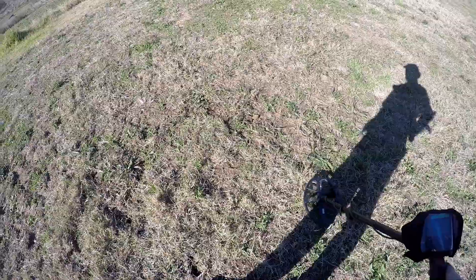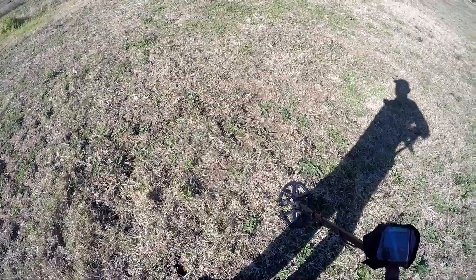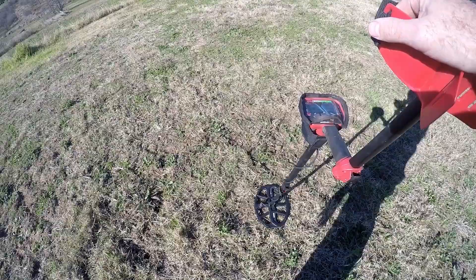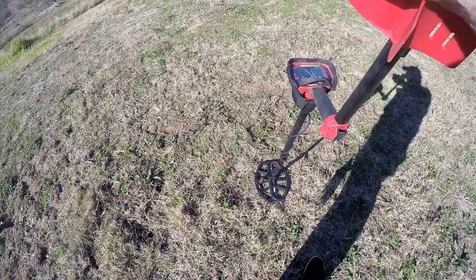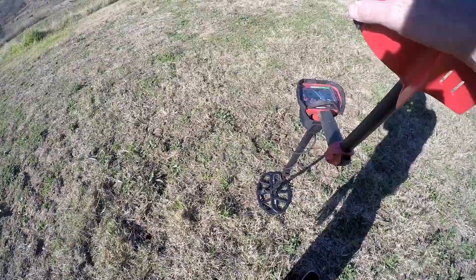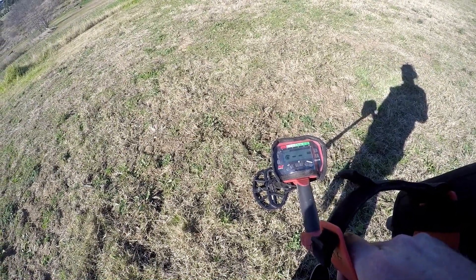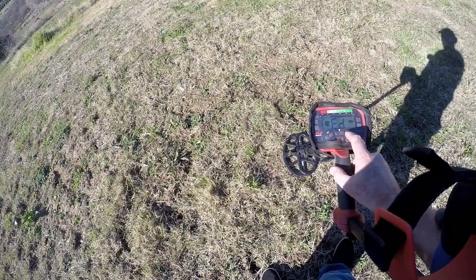G'day guys, welcome back to another hunt. This is going to be a bit of an unusual hunt — Sydney's just gone into lockdown over the Delta variation of COVID. We're allowed to travel for recreational purposes, so Jason and myself have come out to a local spot — not gonna say where it is. A few old coins have been found around this area. Jason just got himself a Vanquish, so we're both going to take the Vanquishes out with the 12-inch coils. I've got mine in relic mode, which looks like it goes from about 5 to 40 — might lock out a few targets below 12.